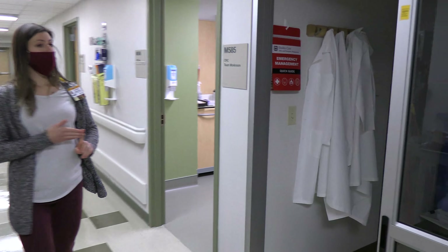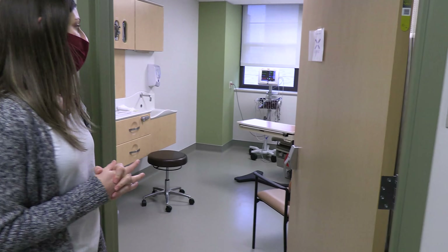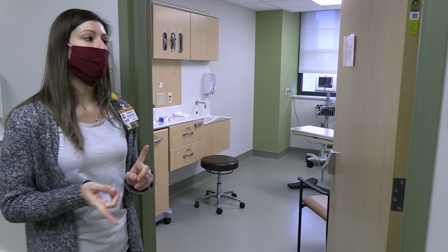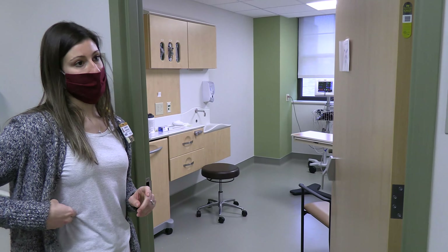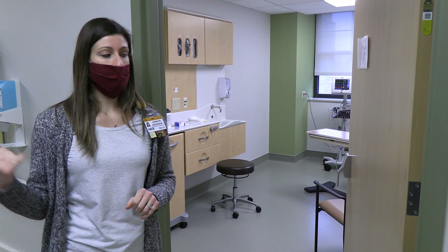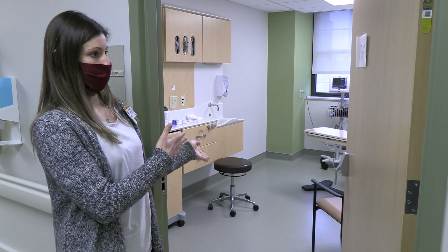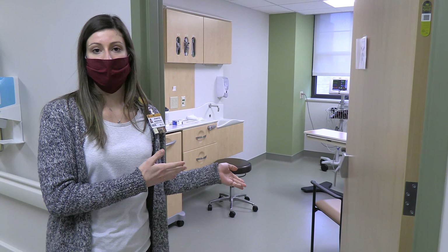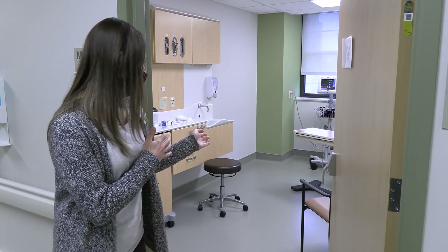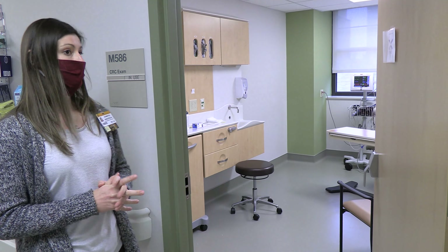We use the outpatient rooms for visits that don't require an overnight stay — for example, if we have a blood draw. We have one visit where we do a blood draw, a FibroScan which is like an ultrasound of the liver, and a DEXA scan. We also sign consent forms in these rooms so participants can be comfortable, but it doesn't need to be a full inpatient room.